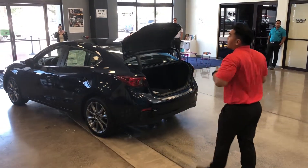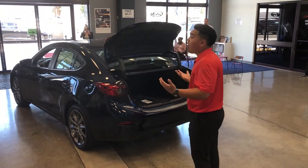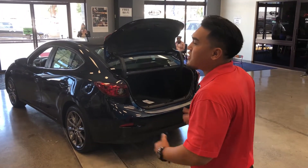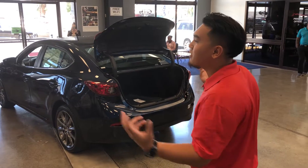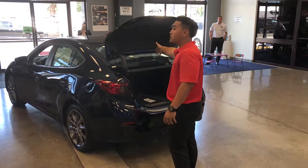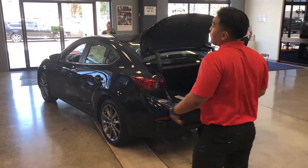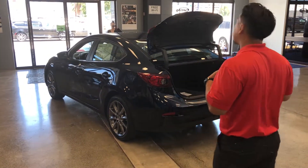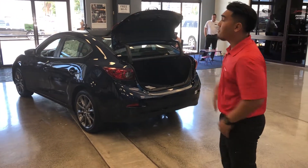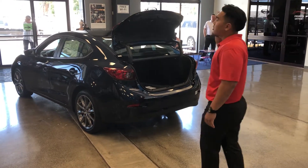As I open up the trunk, we give an awesome 12.5 cubic feet of space. Me and my friends like to go golfing, and you can actually fit up to four golf bags back here. If you'd like to go to the beach, with a convenient push of a button you get a 60/40 split-fold rear seat — giving you room for a full-size tent, up to three folding chairs, and a cooler. For the crew, you're ready to go.